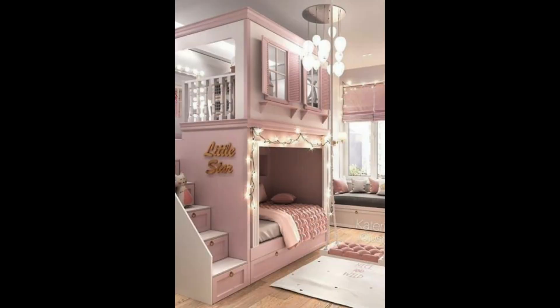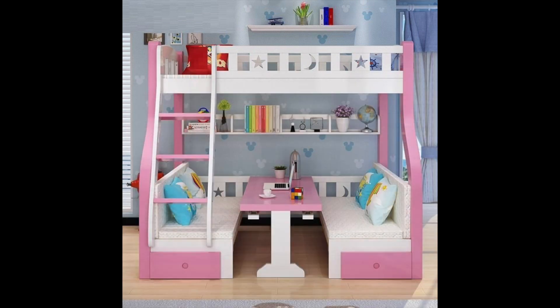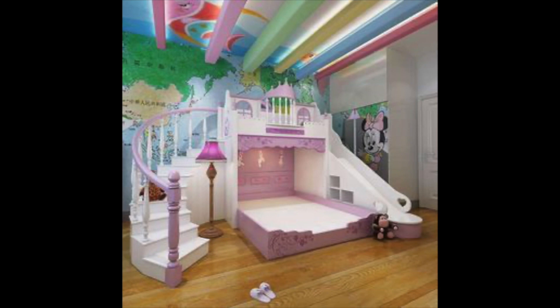Idea number three: create a reading nook. Creating a cozy reading nook in your child's bedroom is a great way to encourage a love of reading. All you need is a comfy armchair or bean bag, a small table for a lamp, and a bookshelf filled with your child's favorite books. If you have space, you can also add a small rug and some colorful throw pillows to make the space feel more inviting.